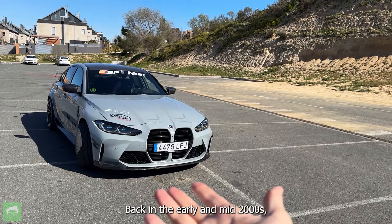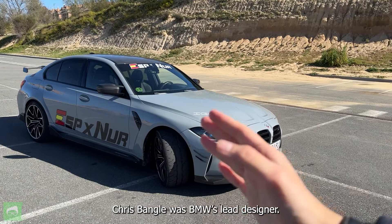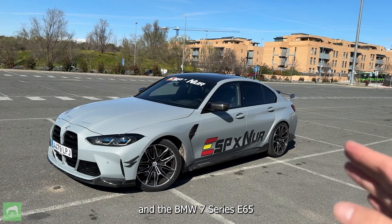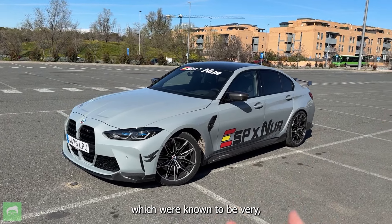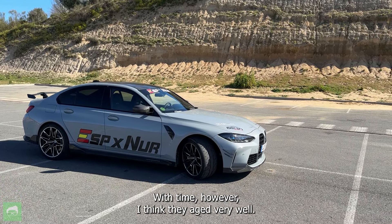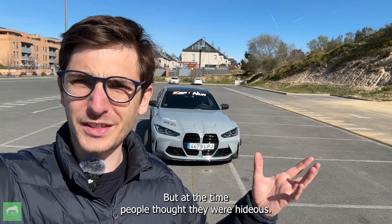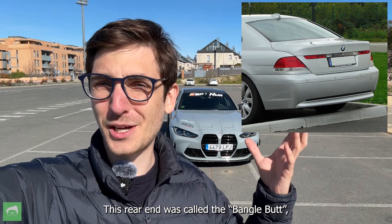Who's Chris Bangle? Back in the early and mid-2000s, Chris Bangle was BMW's lead designer. He gave us the BMW 5 Series E60 and the BMW 7 Series E65, which were known to be very, very controversial designs. With time, however, I think they aged very well. These are 20-year-old cars and they don't look 20 years old to me. But at the time, people thought they were hideous. This rear end was called the Bangle, but in a very demeaning way.